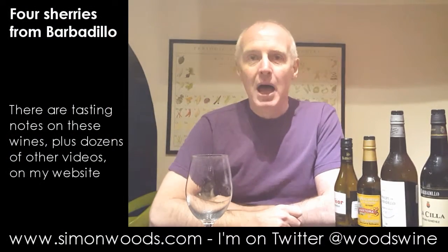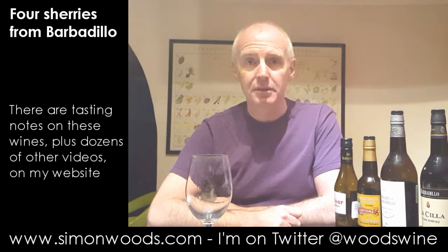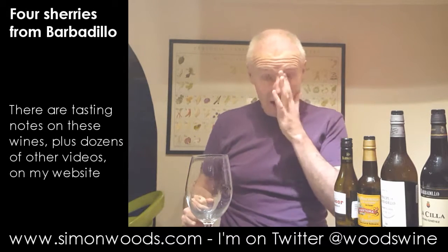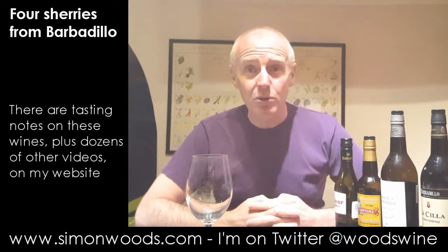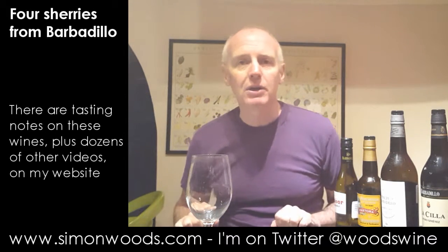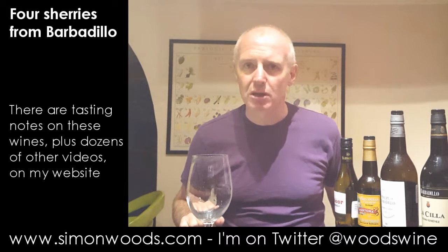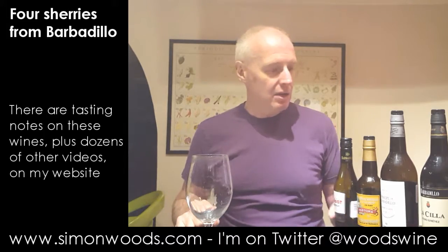Hi there, Simon from SimonWoods.com. I'm not in London, so I shouldn't be celebrating London Sherry Week, which apparently runs from the 7th to the 13th of November. It's the 4th of November as I'm doing this video, so I'm getting in a few days early, hoping the sherry love spreads around the country — it's a wine that most of us need to be drinking more of. I've got four sherries today from Barbadillo, so let's get into them.